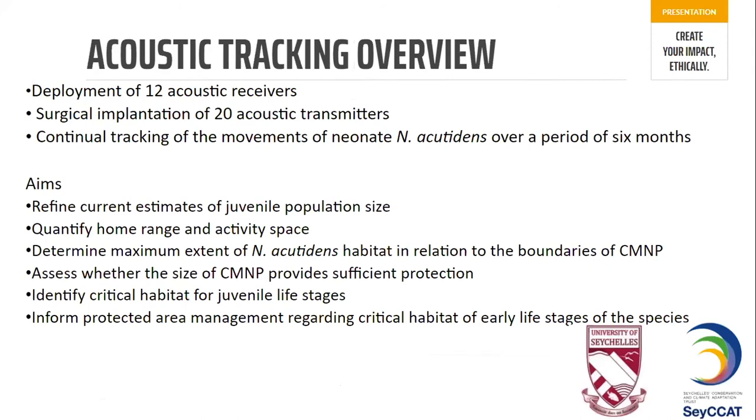We have deployed 12 acoustic receivers on the ocean bed and surgically implanted 20 acoustic transmitters into neonate sharks, giving us continual tracking of shark movements over a period of six months. What we want to get from this data is to refine current population estimates, quantify home range and activity space, and assess whether the Marine Park is effective in the critical early life stages of these neonate sharks.